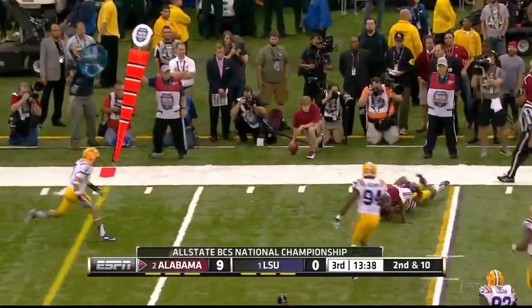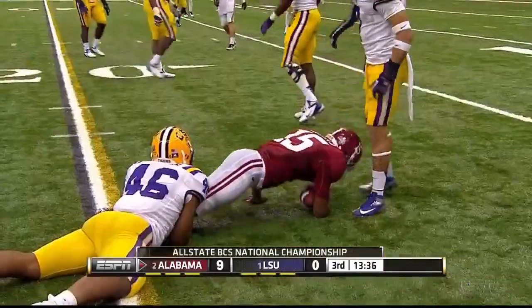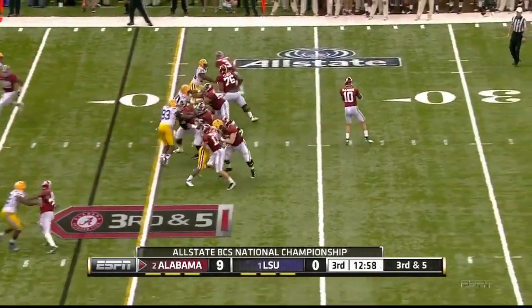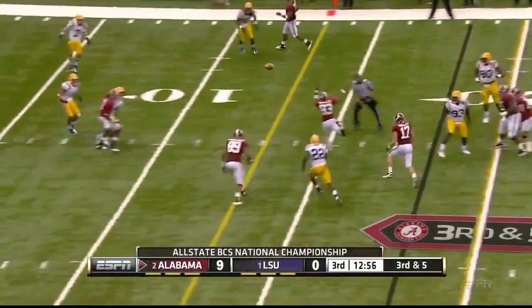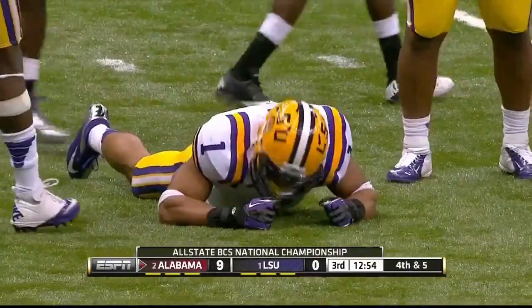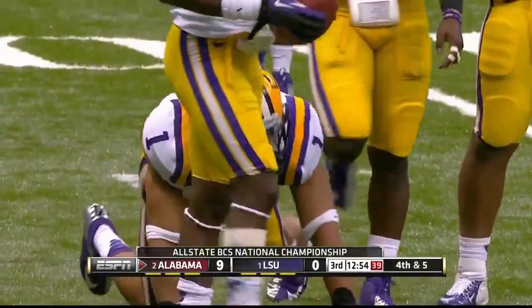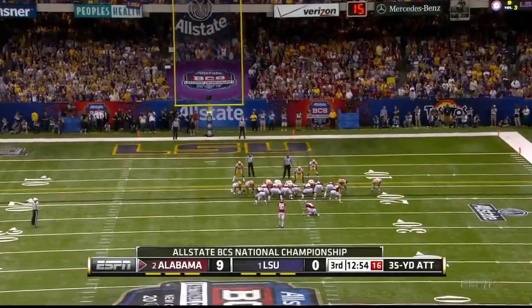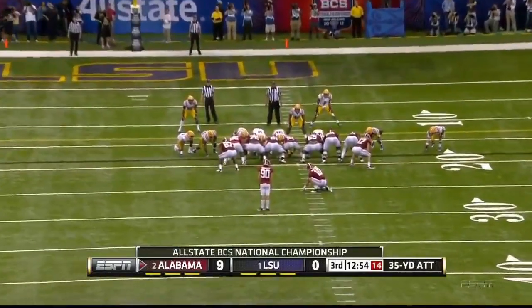Wide open Hanks and he is to the 18-yard line. McCarron throwing — deflected. That was a chance for Eric Reid to pick it off but he couldn't quite get there. Took Jeremy Shelley for 35 yards this time.